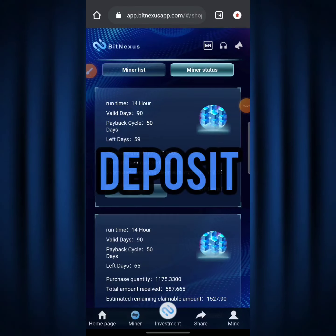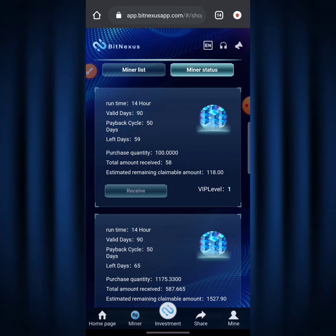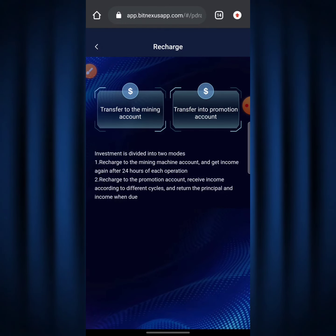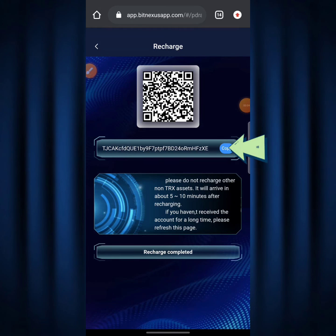The next step is how you can deposit on your BitNexus account to start mining. Going back to the homepage, click on 'Deposit,' then click 'Transfer to the Mining Account.' A TRX address will show up — copy that address and head over to your Binance account or whatever exchange you're using, then withdraw from your Binance account to that BitNexus address to fund your account.